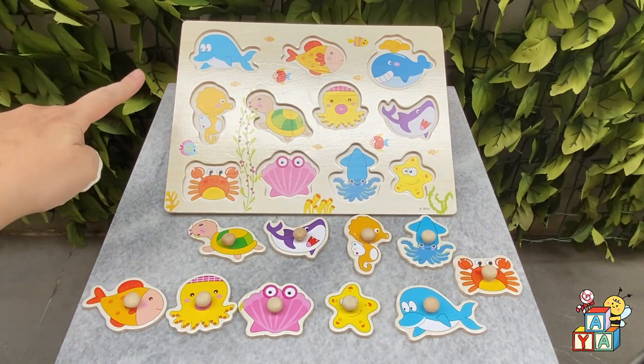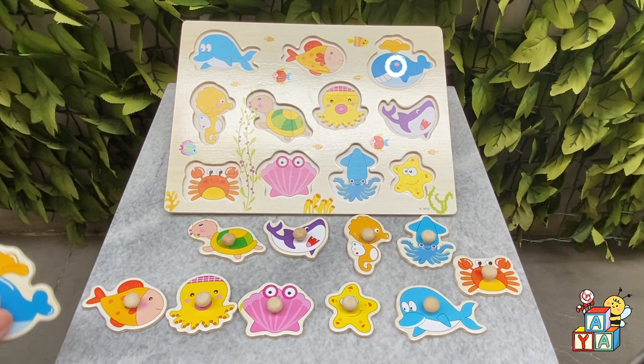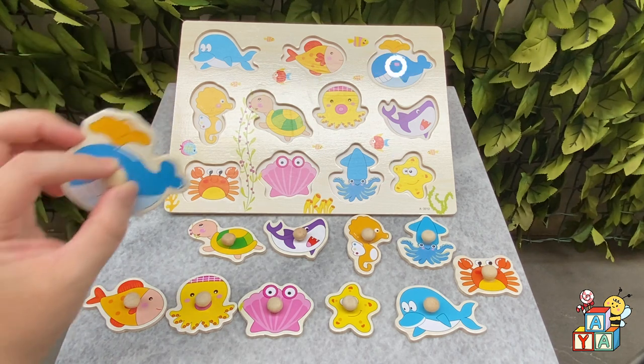Where is the whale on the board? You found it. Good job.